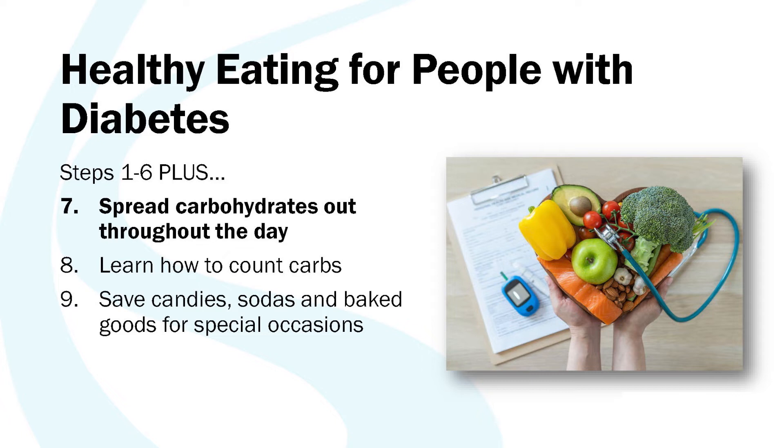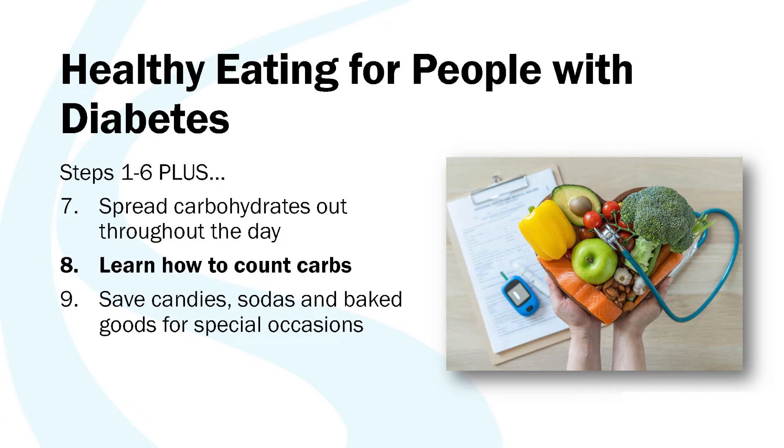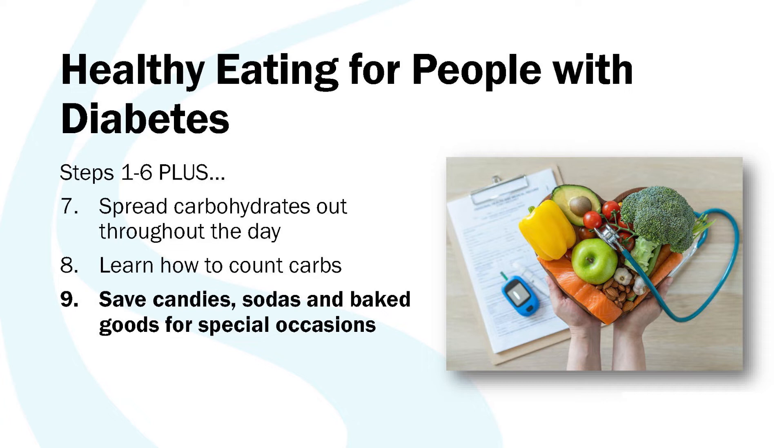Healthy eating with type 2 diabetes includes all of those things, plus three additional considerations. People with diabetes should aim to spread their carbohydrates out throughout the day — this keeps you from getting spikes in your blood sugar. People with diabetes also need to learn how to count carbs, and we'll look at that today. It's also helpful to save things that are really sugary or not healthy — like sweets, sodas, baked goods, and candies — for special occasions. I typically don't encourage people with type 2 diabetes to have soda really ever, as it causes your blood sugar to get really high. If you drink soda, starting by limiting that or switching to a no-sugar-added or diet version might be a good place to start.